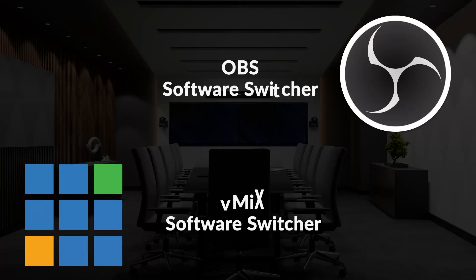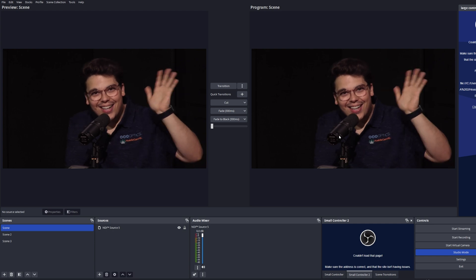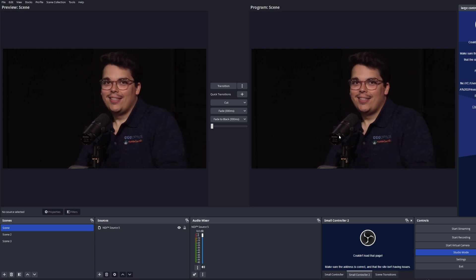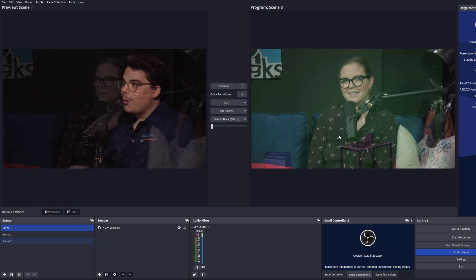Imagine no video producer, no switcher, not even a cameraman — with your Move 4K camera mounted to the wall, you can instantly switch with your switcher of choice. Today we're using OBS, and you can also use this with vMix. This is where you'll see the transition between both shots, and you can change the transitions — whether you want a cut or a fade.